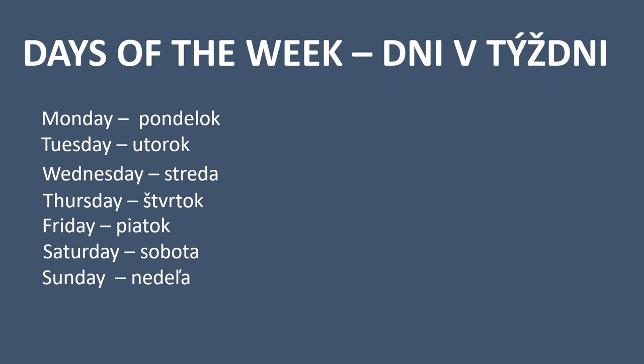If you have a problem with the letter ľ, people usually don't say it so softly, so if you say nedeľa, don't worry — everyone will understand.